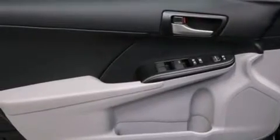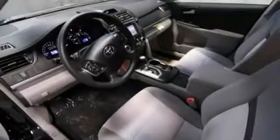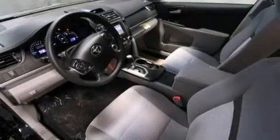The following features are also included: air conditioning, a split folding rear seat, cruise control, a six-speaker audio system, and front side impact airbags.